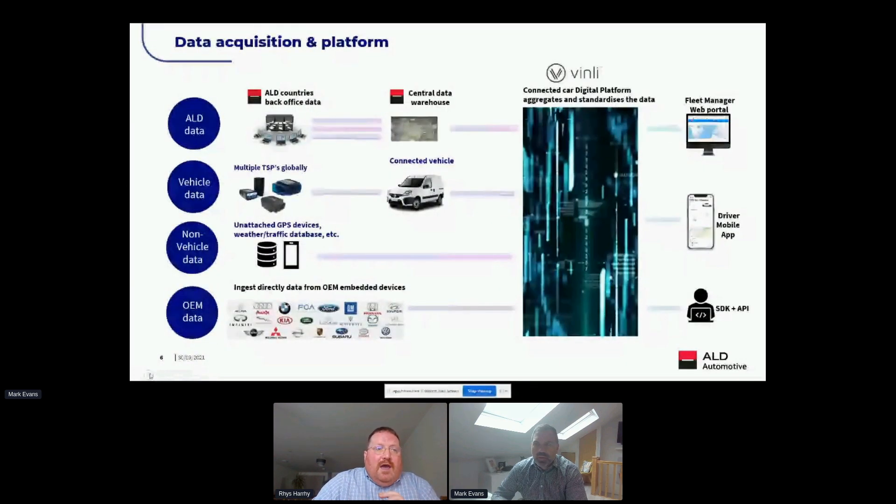We acquire various sets of data. We ingest data from multiple sources on our connected car platform, built in partnership with a US-based connected car specialist called Vinley. We take data from all our back office systems across 43 countries, containing customer, driver, vehicle and contractual data. This is put into a data warehouse, hosted on our platform and surfaced to users through websites, apps and APIs. We also take live data feeds from vehicles equipped with aftermarket telematics devices, which are processed, normalized and enriched in readiness for reporting.